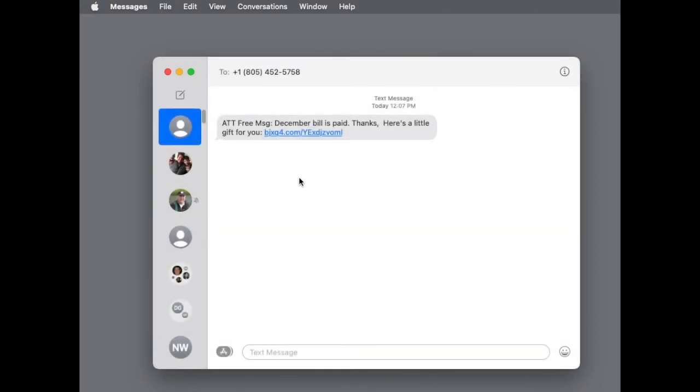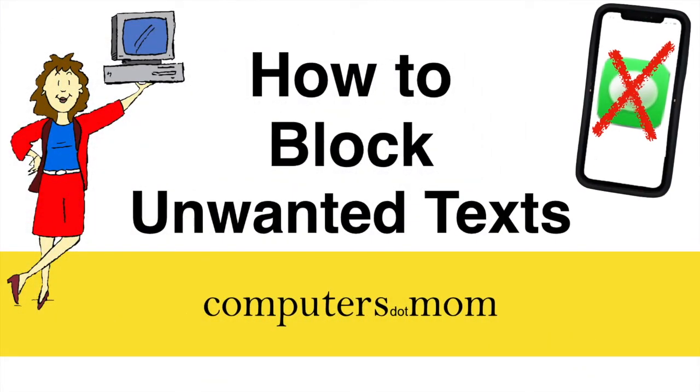That's all there is to it. Thanks for watching! Feel free to leave comments and questions below. Click like if you found this helpful and be sure to subscribe for more Computers.com videos.